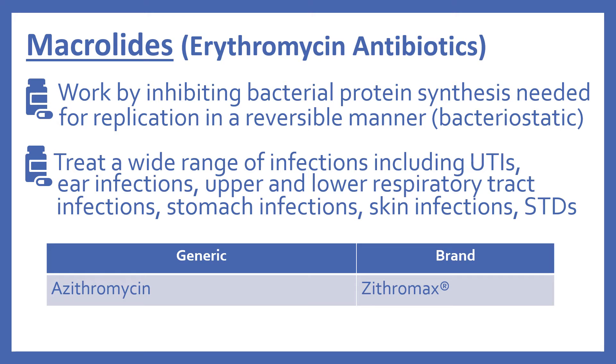Next are the macrolides, sometimes called the erythromycin antibiotics. They work by inhibiting bacterial protein synthesis, which is needed for replication, and they do this in a reversible manner, so they're bacteriostatic. The macrolides treat a wide range of infections, including UTIs, ear infections, upper and lower respiratory tract infections, stomach infections, skin infections, and STDs. In the top 200, there's azithromycin (brand name Zithromax).